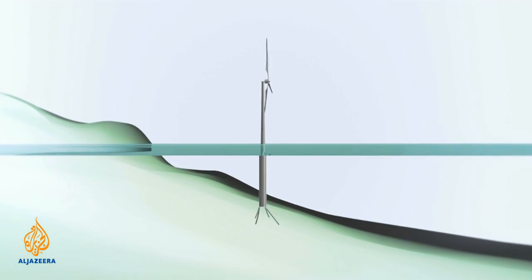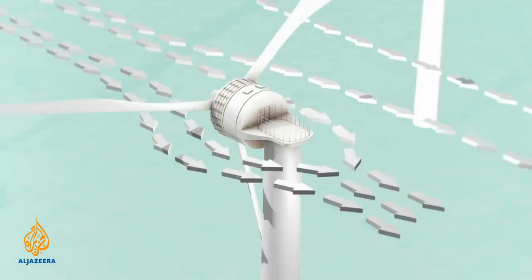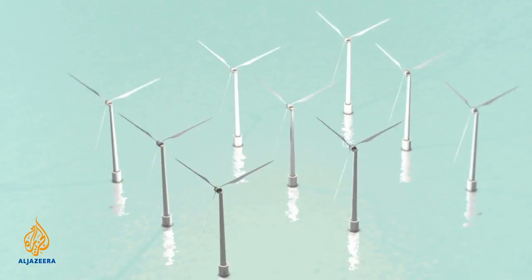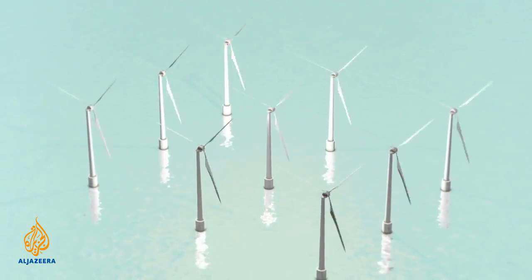And when it's too deep to build from the seafloor, floating wind farms are the solution. Trials of giant turbines sitting on top of huge, submerged buoys, tethered to the seafloor, are already underway.